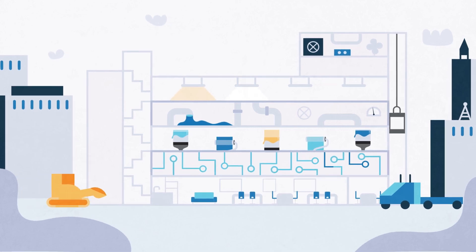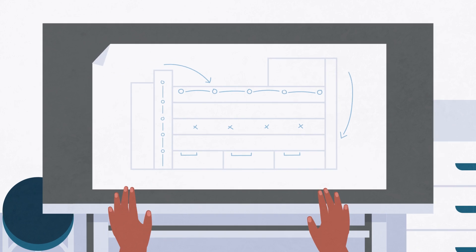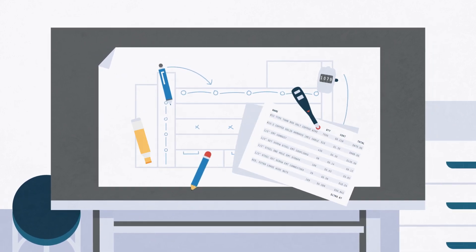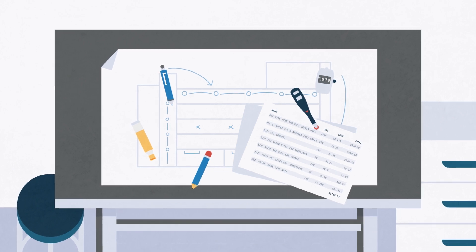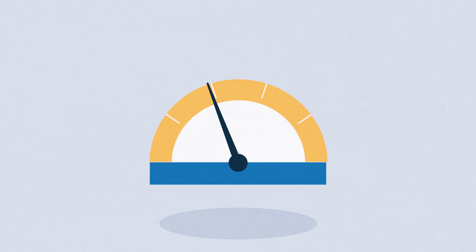As a low-voltage subcontractor, bidding and winning projects is the lifeblood of your business. Yet most estimators still rely on outdated tools like printed paper plans, highlighters, and spreadsheets to get the job done. This makes bidding projects time-consuming, error-prone, and largely inefficient.